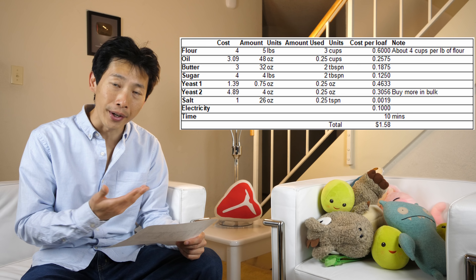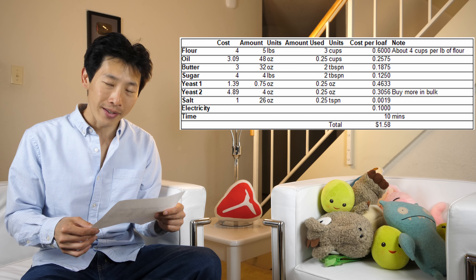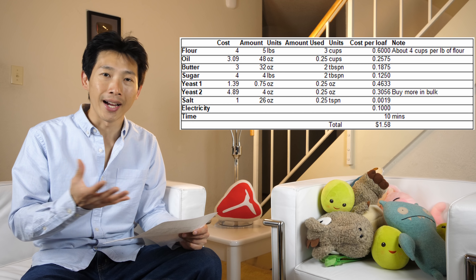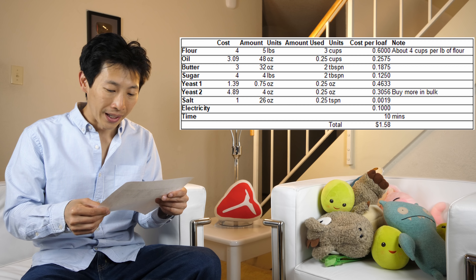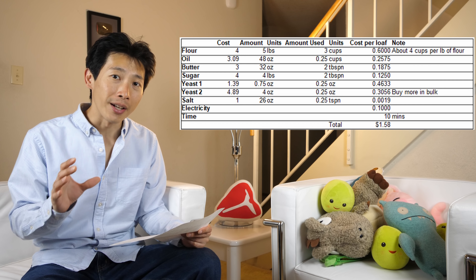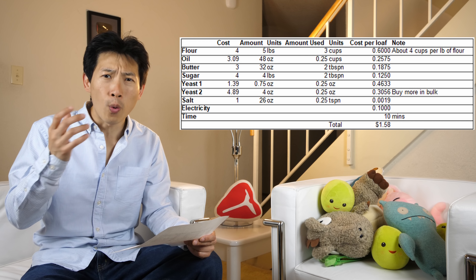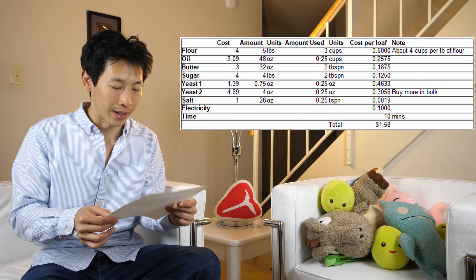I've calculated the cost of all the ingredients. Flour — you buy a five pound pack for about $4, you use only three cups, which comes to about 60 cents. A 48-ounce bottle of oil is about $3.09 and the total oil you use is about 25 cents. Butter is 18 cents, sugar is 12 cents. Yeast — if you buy a little packet it's 46 cents, but if you buy the larger jar it's only 30 cents per loaf. For salt, I only put a quarter teaspoon in the whole loaf — that's about one fifth of a cent. Unlike store-bought bread, you can control the amount of salt yourself.